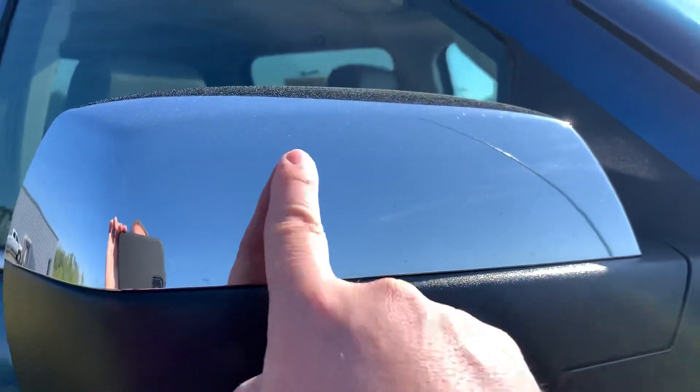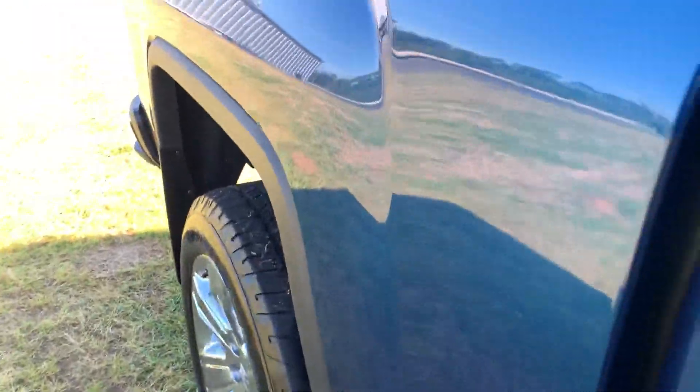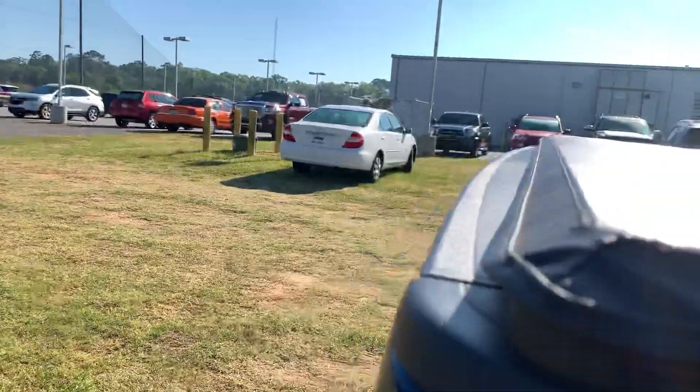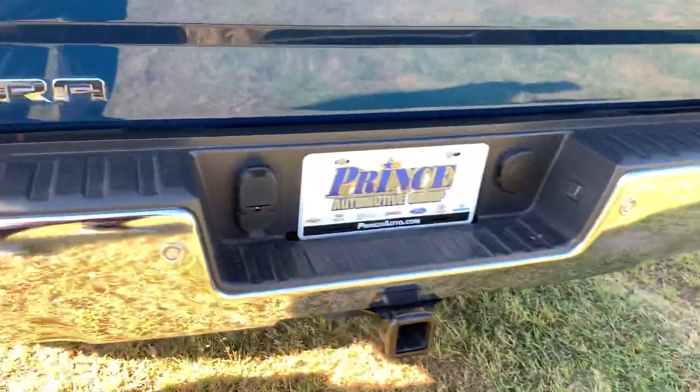This one is the SLT Premium, so it has the chrome mirror caps and chrome door handles. It has a tonneau cover that is less than a year old, as the truck is less than a year old. Has that GMC easy lower tailgate, and you're going to see the factory install bed liner with all of your recovery hook ports.